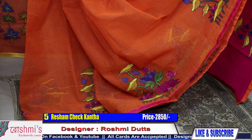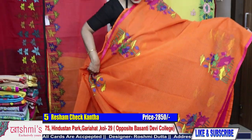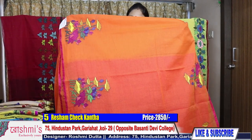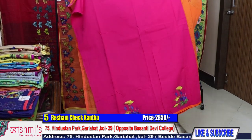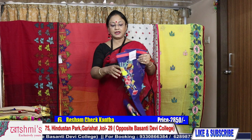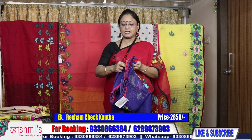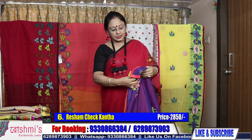For booking, take a screenshot or mention the saree number. Booking number is 9330866384. Please subscribe to my channel and share with your friends, relatives, and colleagues. Here is the blouse piece — price is 2850. Press the bell icon to get notifications of all upcoming episodes. Next: navy blue — no, royal blue.